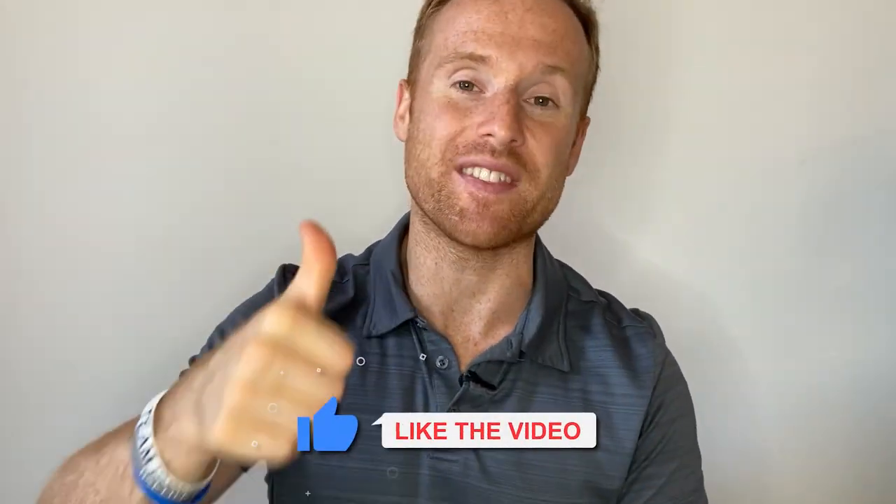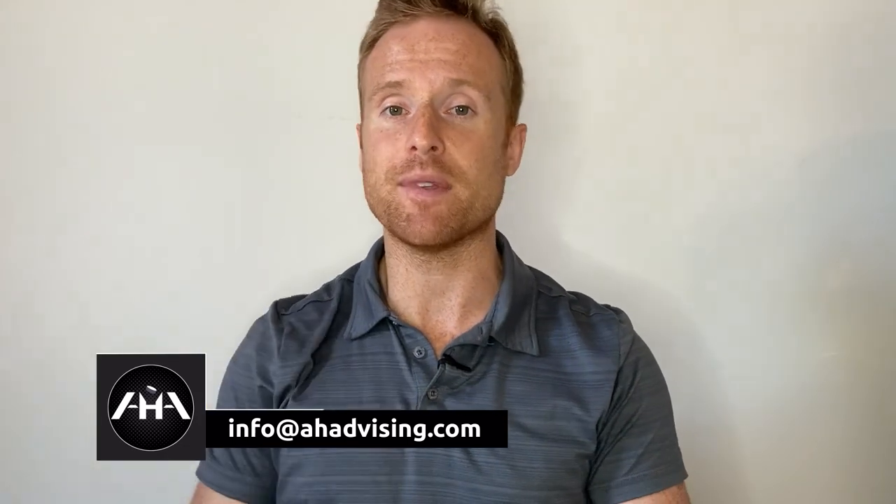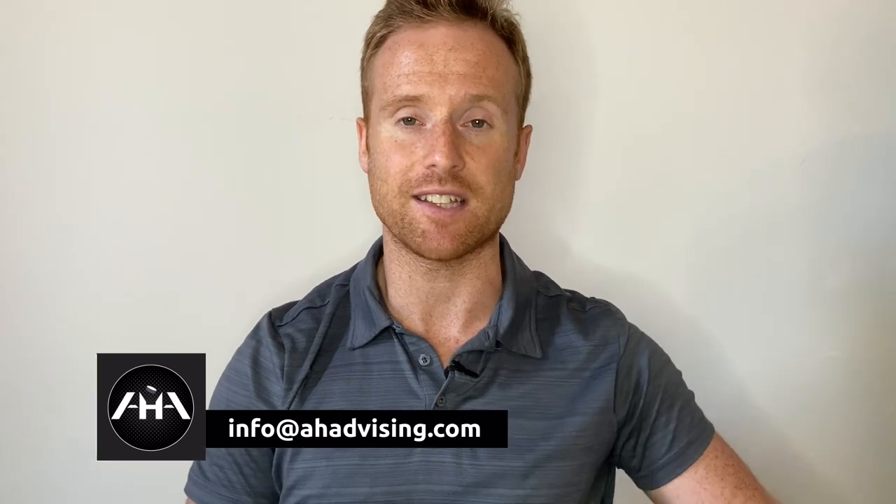That's it for the video. Hopefully you got some value out of this and you're going to start incorporating these exercises into your off-ice routine. If you liked this video, consider destroying that like button — it really goes a long way for us and for other people to see the video. If you're new here, hit that subscribe button and notification bell so you never miss another video. If you had any questions or anything you want to talk to us about, drop a comment below or send us an email at info@ahadvising.com. We'll get back to you as soon as we can. Thank you so much for watching — we'll catch you on the next one.